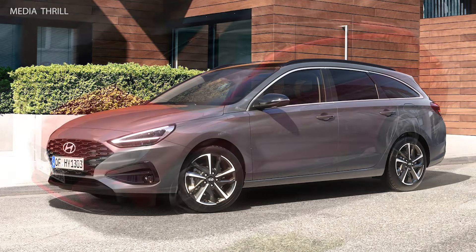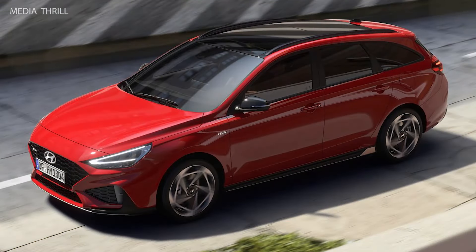Styling: the i30 Wagon features Hyundai's modern design language, with sleek lines, a distinctive grille, and available LED lighting elements.